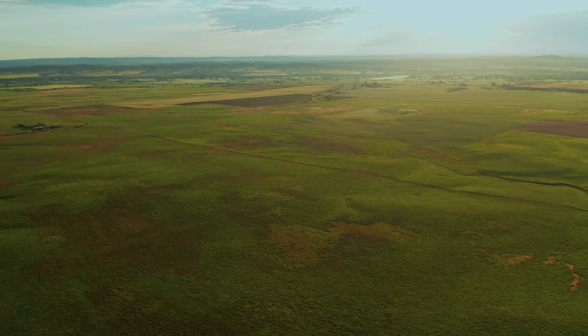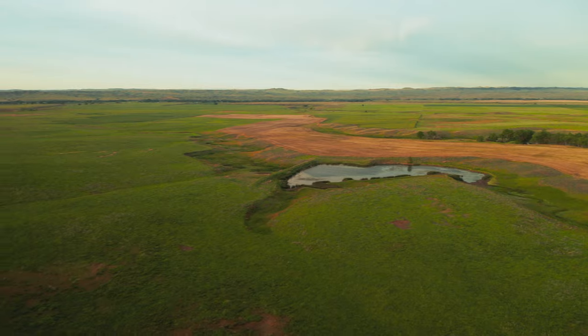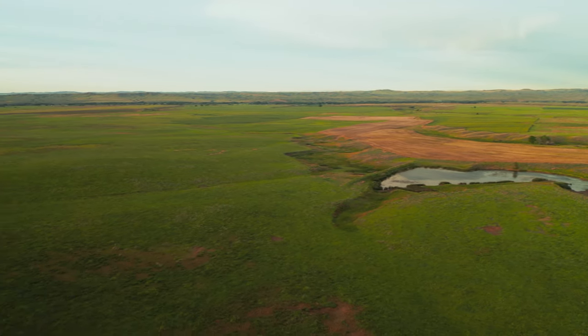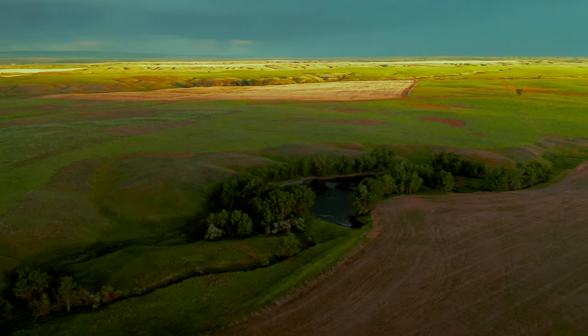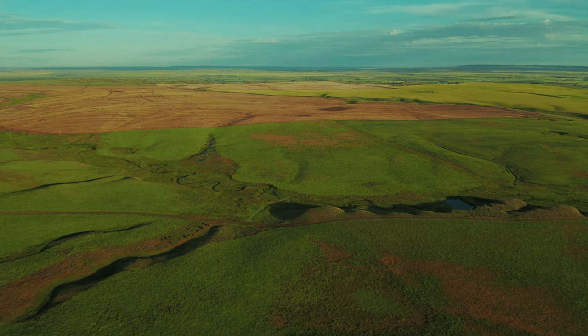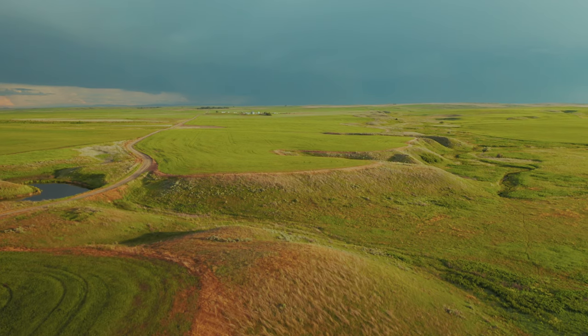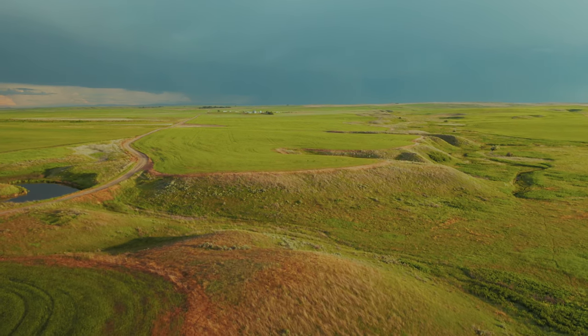This property totals 9,950 acres with approximately 4,300 deeded and 5,650 leased acres. The farm has abundant water with a 20 to 30 foot water table providing easy access for the property's three wells along with four reservoirs and natural springs.